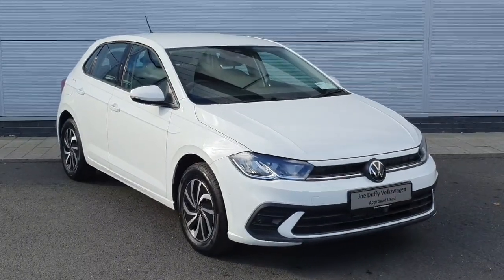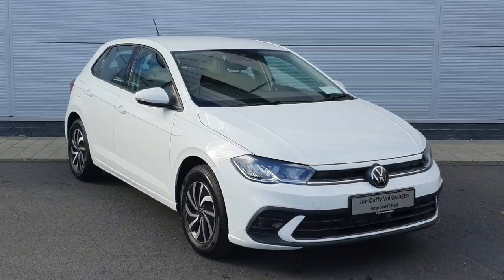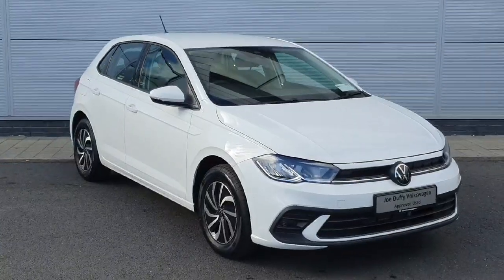How's it going everyone? Cian here from Joe Duffy Volkswagen North Dublin. Today we have this 2024 Polo finishing in Glacier White. This car has a 1 litre petrol engine with a 5-speed manual gearbox. I'm going to walk you through the car and show you some of the features.